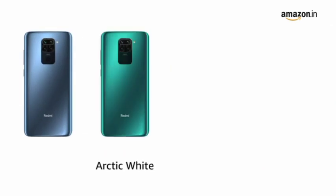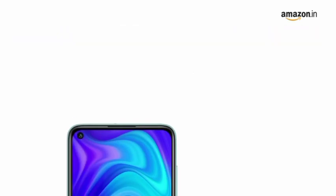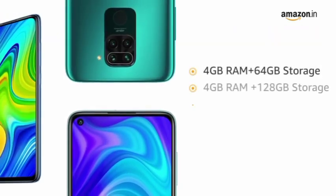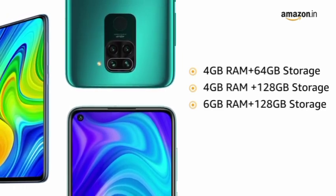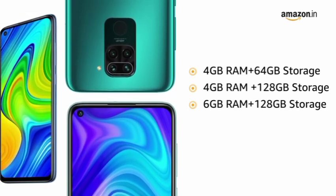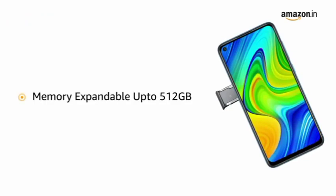The phone is available in Arctic White, Blue, Green and Red colors. Redmi Note 9 is available in three variants to choose from: 4GB RAM plus 64GB storage, 4GB RAM plus 128GB storage, and 6GB RAM plus 128GB storage. The memory is expandable up to 512GB in all three variants.